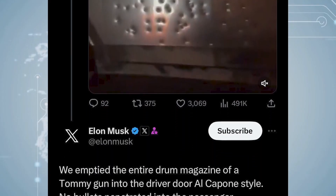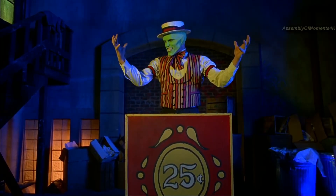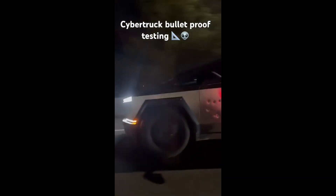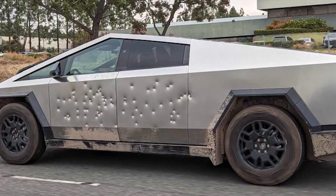Tesla CEO Elon Musk commented on the post, confirming that the electric pickup was shot at with a Thompson submachine gun. "We emptied out a whole Tommy gun drum on the driver's door, Al Capone style. Not a single bullet penetrated the cabin." Although Musk claimed no bullet pierced the cabin, it seems they only shot at the steel body panels, not the windows.